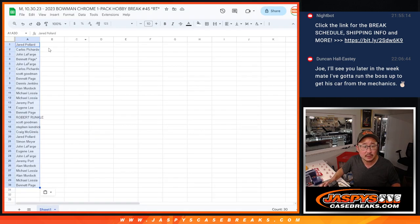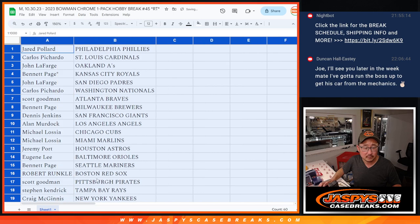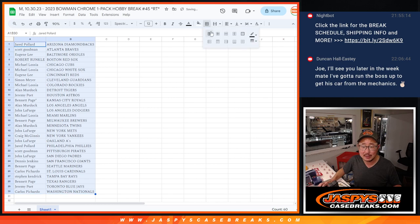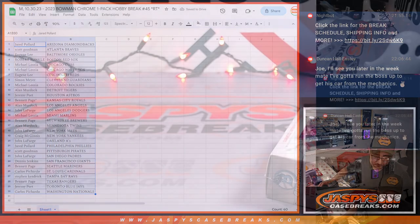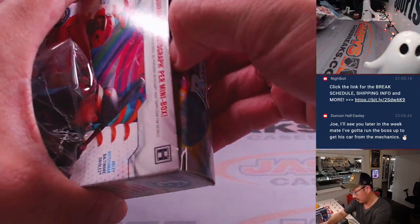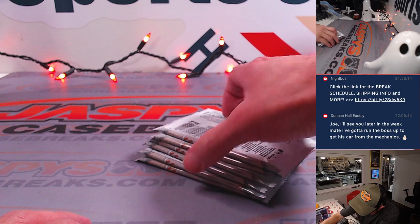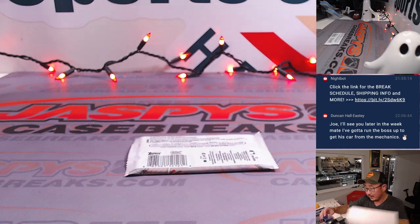Fills down to the Rangers. There's the first half of the list right there, second half of the list right over here. No trade windows. Now, this is from a fresh mini box, so there is an autograph possibility in here somewhere. Here's the one we're going to do — the final printout, hot off the presses.